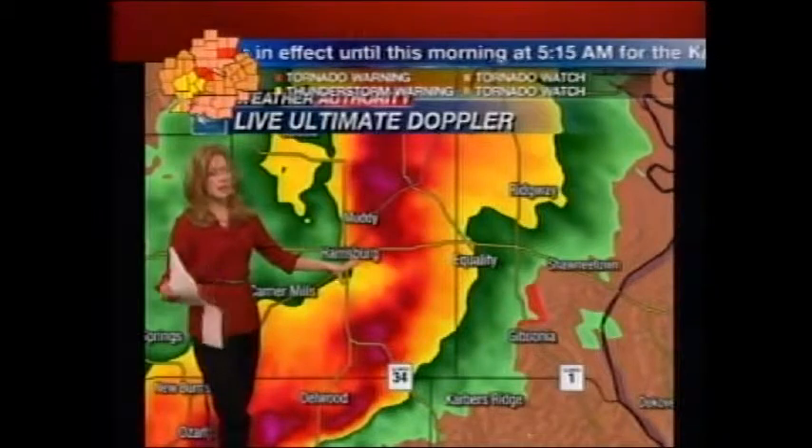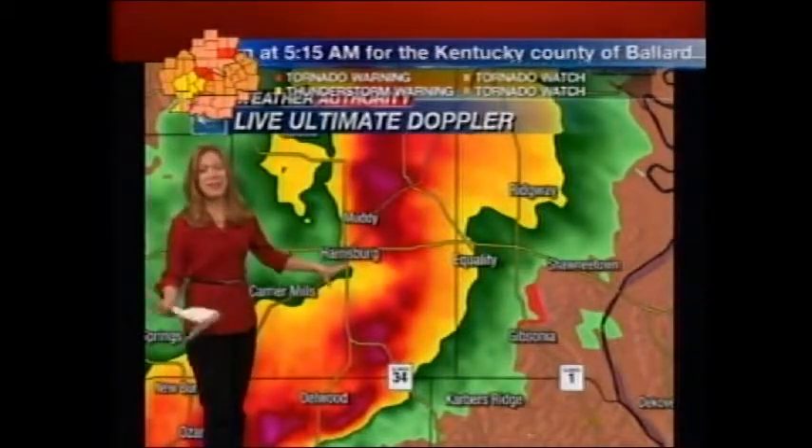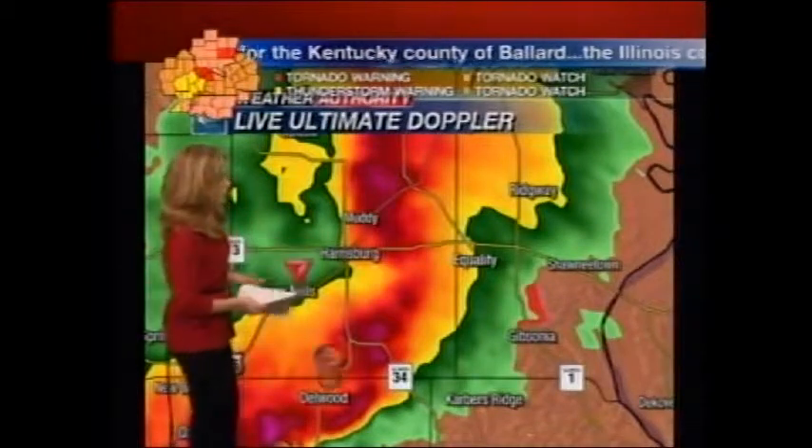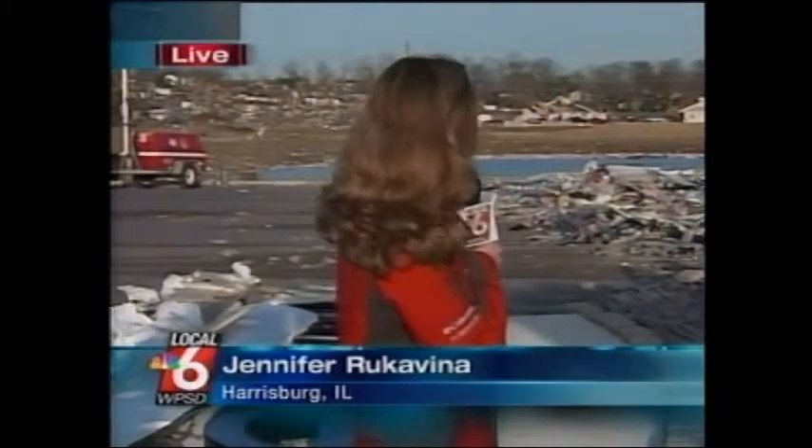These storms are not really weakening as they cross the local area — something we don't normally see at this time of the morning. Certainly a reminder is the damage you see behind me here in Harrisburg, from the strip mall all the way into the neighborhoods back there. We walked and saw significant damage, and why they rated this storm as an EF4. I'm going to bring in storm tracker Jim Cantore from the Weather Channel.